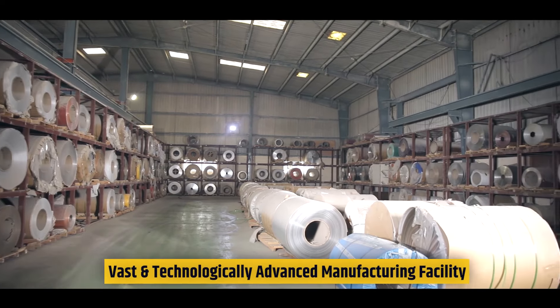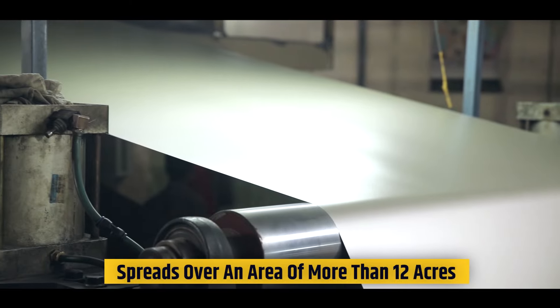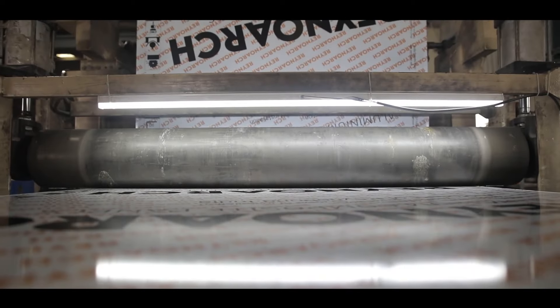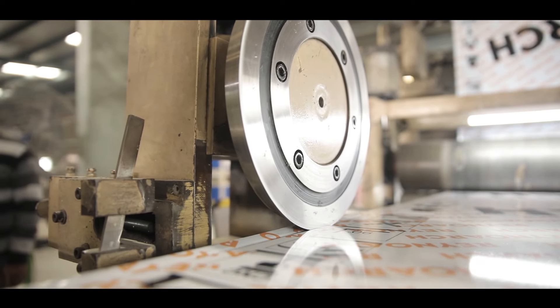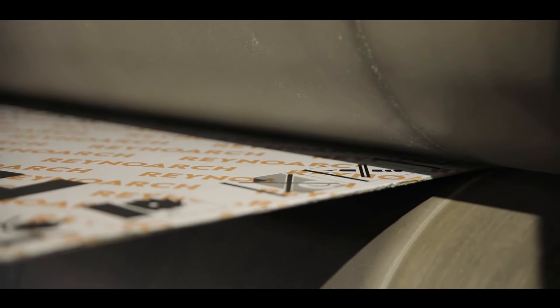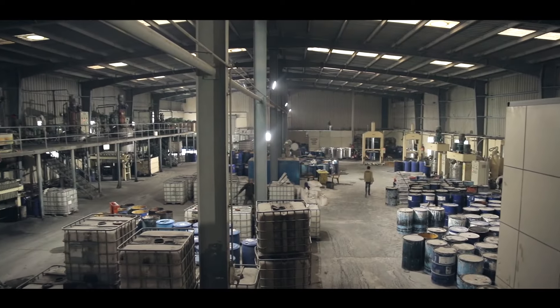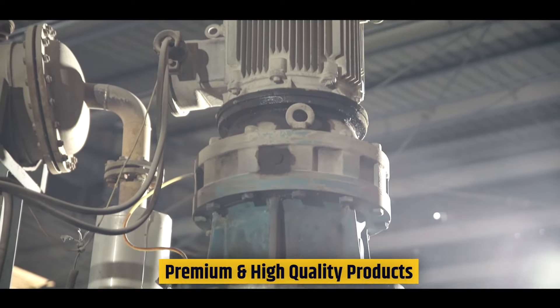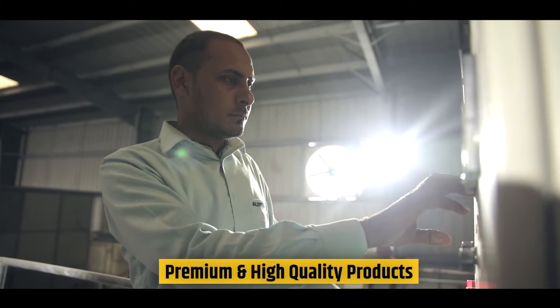Our vast and technologically advanced manufacturing facility, spread over an area of more than 12 acres, is the space where our innovative ideas come to life. Our state-of-the-art facility is a testament not only to our exponential growth as a company, but also to our investment in creating products in a carefully monitored and quality-controlled environment. Every product created at Alston Industries and Renobond India bears the mark of excellence that our company has become synonymous with over the years.